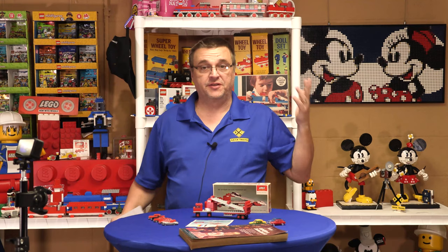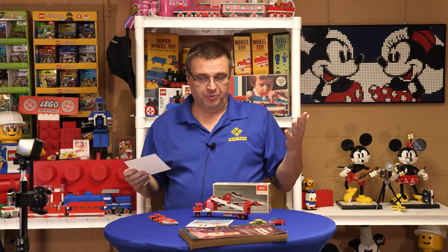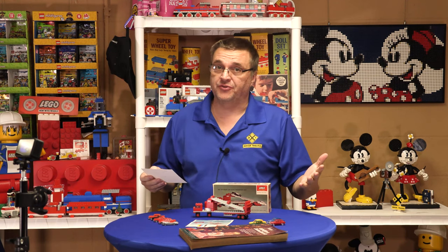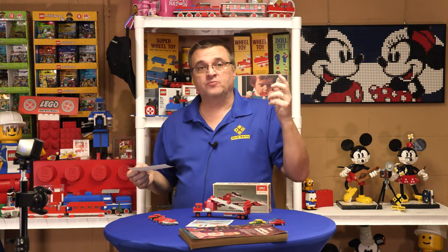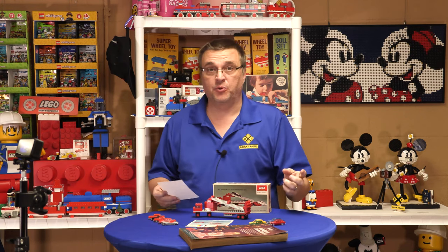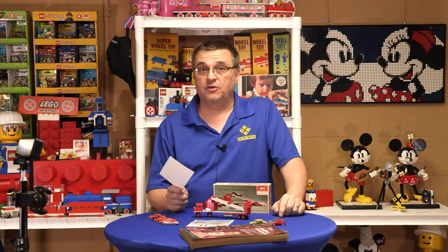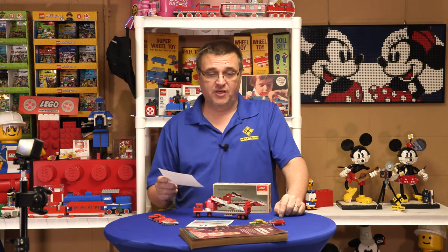Welcome to Brick Trains, I'm Joey, and today I got notes because this one - I don't think it's controversial, but there's a lot of things going on in this set. What we're talking about is Set 157, the Car Auto Transport. This set came out in 1970.